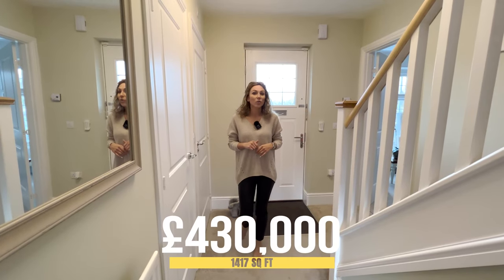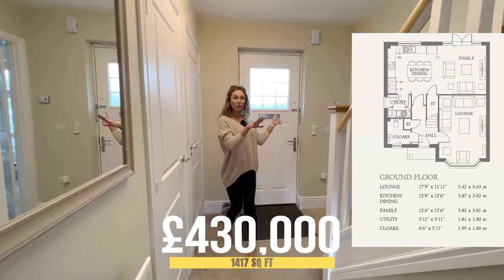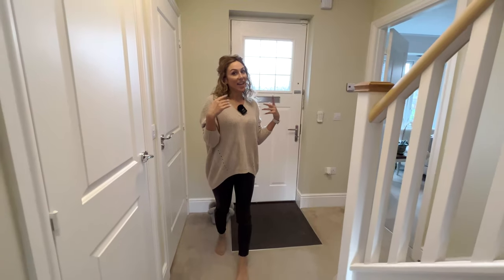This house is priced from £430,000 and it has 1,417 square feet of living space. We will find here three double bedrooms with en-suite, a single garage, and a lovely garden.